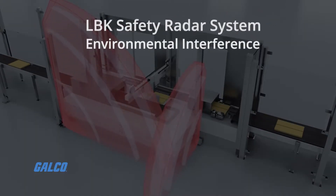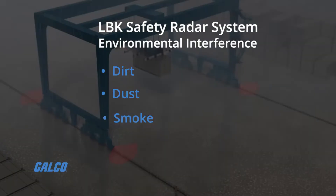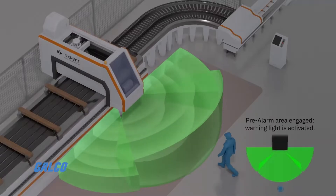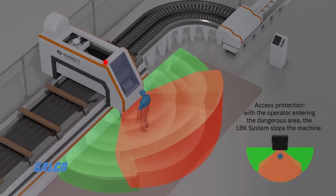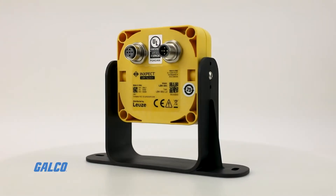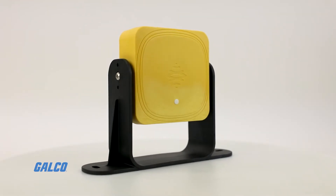Being able to withstand environmental interference from dirt, dust, smoke, oil, light, and humidity, the radar sensors can reliably operate and help avoid unnecessary system shutdowns, while also offering flexible adaption to the designated safety area through an adjustable radiation angle as well as an adjustable operating range, no matter where you position your sensors.